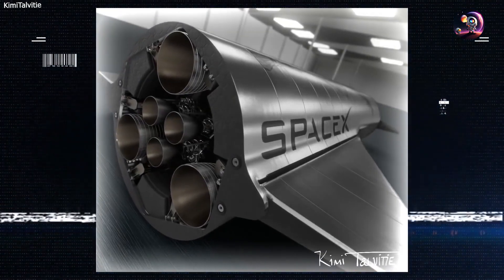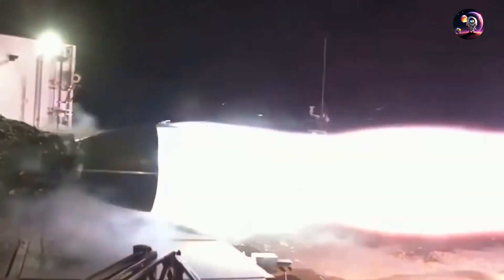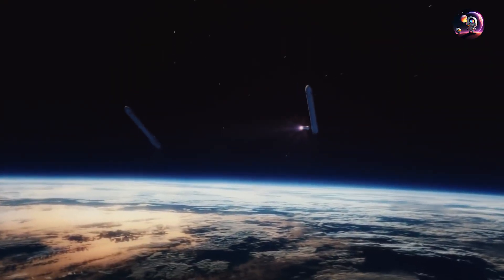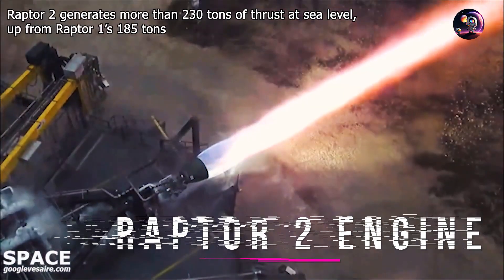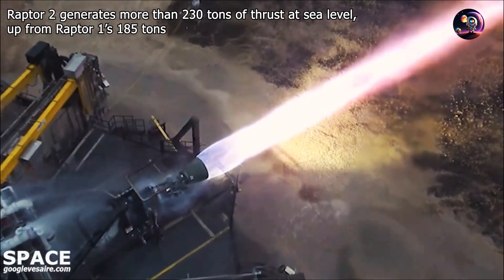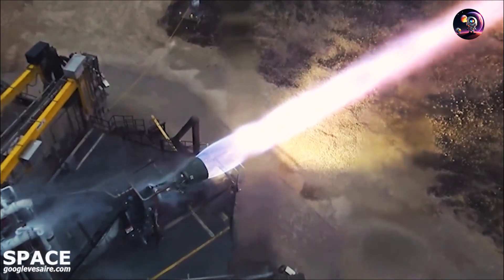The journey began with the Raptor engine introduced in 2016, serving as a testbed for these groundbreaking ideas. Its successful test firings marked a significant milestone in the development of advanced rocket engines. The Raptor 2 engine, introduced in 2020, took it a step further, offering increased thrust and chamber pressure, resulting in improved performance.